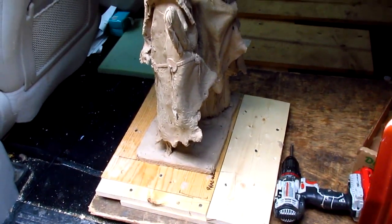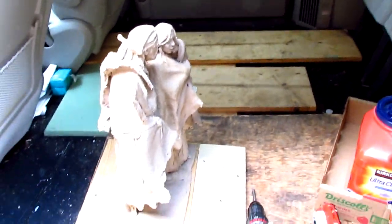I've got it anchored down with two screws onto this board. That's why I have all these boards in the back of my van.